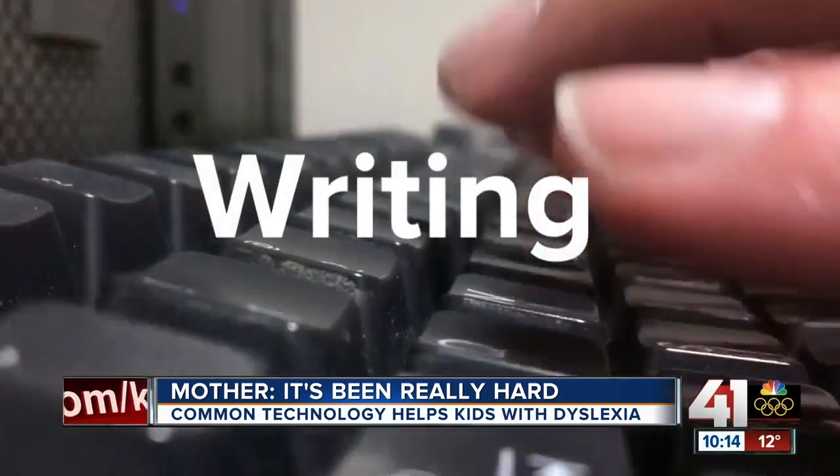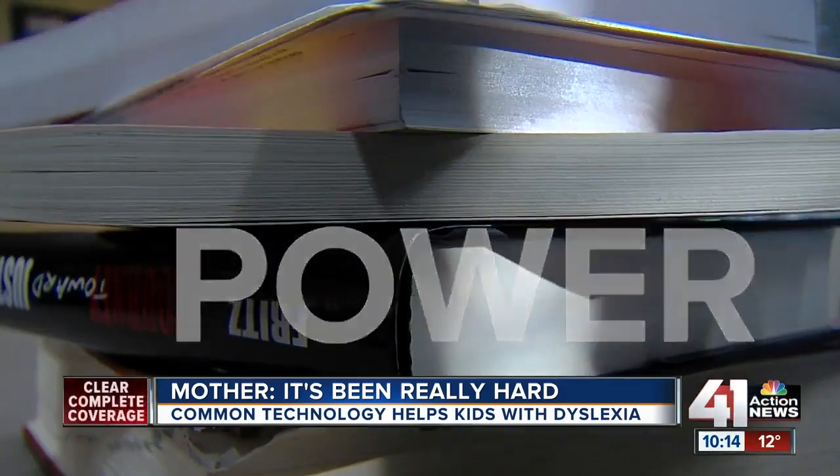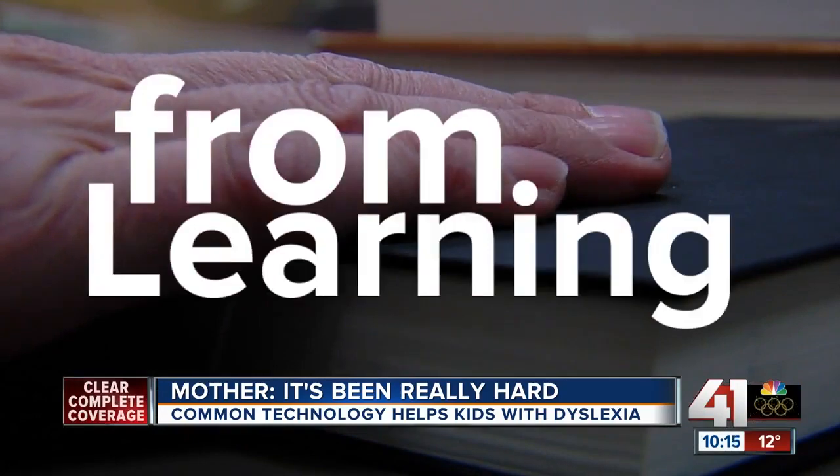Reading, writing, spelling — they can be the gateway to great power, but if you can't go through the gate, it can keep you from learning.